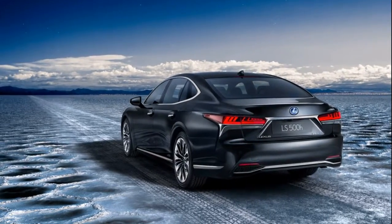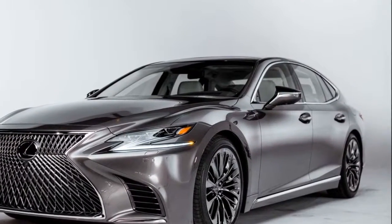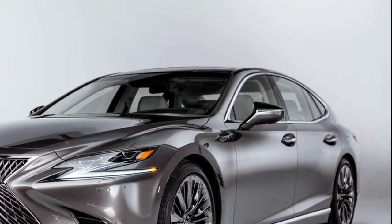And if you happen to be sitting opposite the chauffeur in the right rear easy chair, Lexus claims best-in-class legroom with the seat fully reclined and the front passenger seat pushed up against the dash.